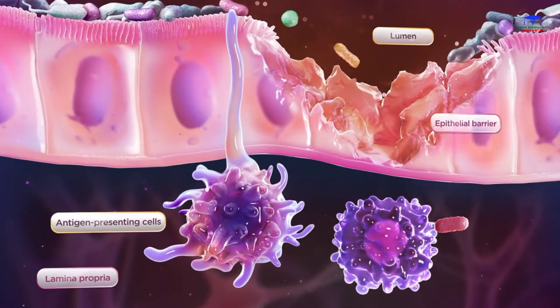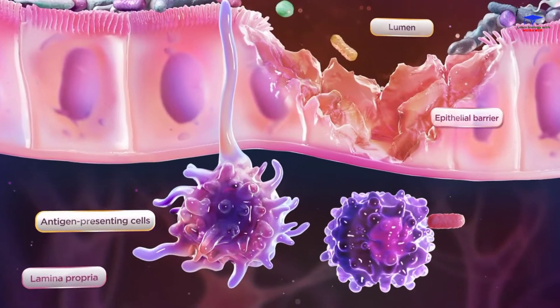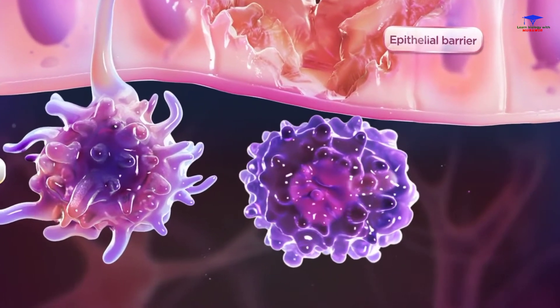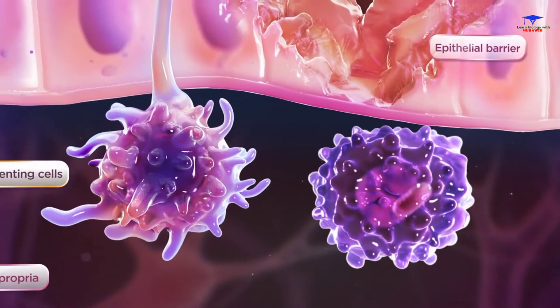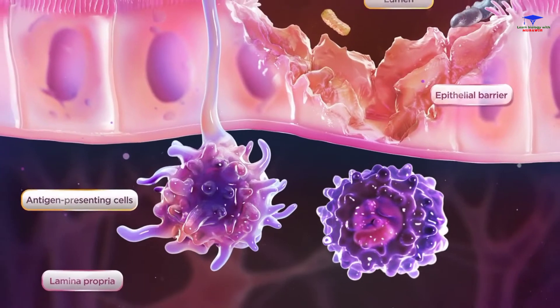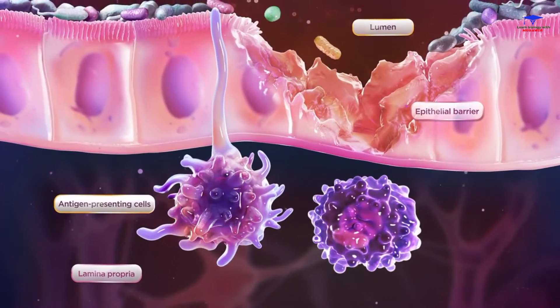Antigen-presenting cells act as the link between innate and adaptive immune systems, determining whether or not to initiate a protective immune response. In Crohn's disease, the balance of regulatory systems can become disrupted, creating a chronic pro-inflammatory state.